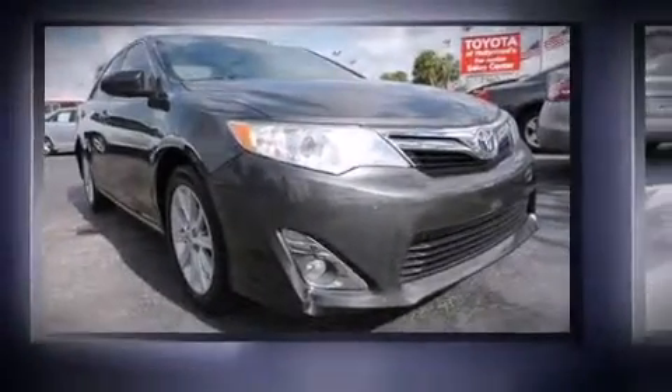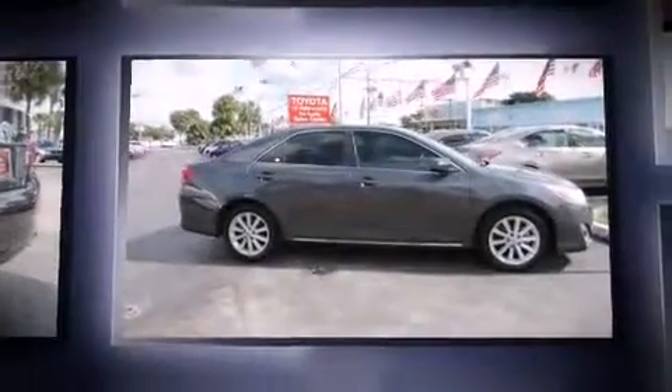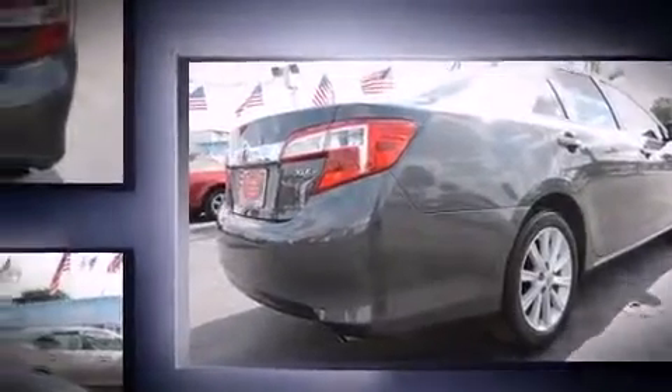The 2012 Toyota Camry. Under the hood, you'll find a four-cylinder engine with more than 170 horsepower, providing a spirited yet composed ride and drive. Both high fuel economy and flexible performance are assured by the six-speed automatic transmission.